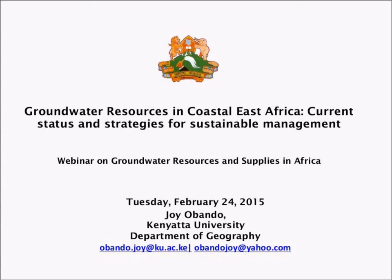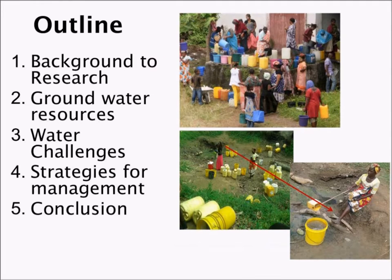This presentation is on groundwater in coastal East Africa, looking at the current status and strategies for sustainable management. By way of outline, we'll mainly look at the background to the research, look at the groundwater resources very briefly, highlight the challenges and strategies, and conclude very quickly.